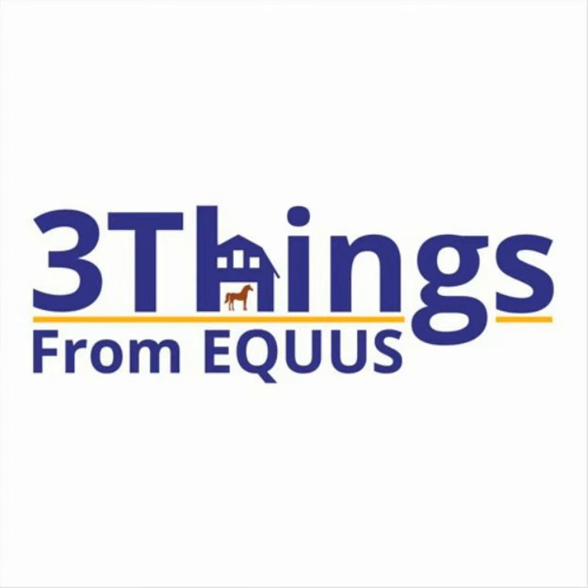Hello, and welcome to this episode of Three Things from Equus, the podcast that helps you prioritize your horse-keeping efforts for the month ahead. I'm Equus Content Director, Lori Prins. And I'm Content Manager, Christine Barakat. The time between Thanksgiving and Christmas doesn't just fly by — it evaporates.